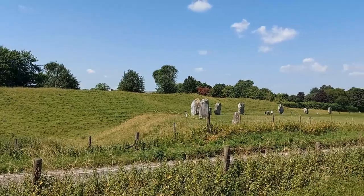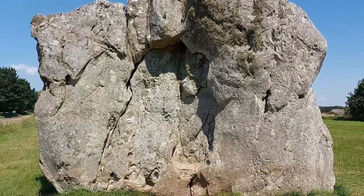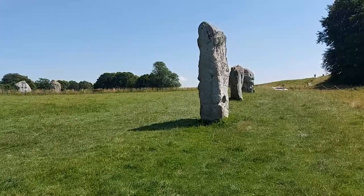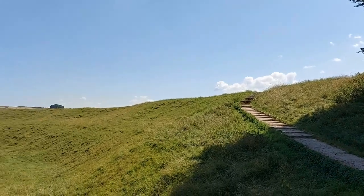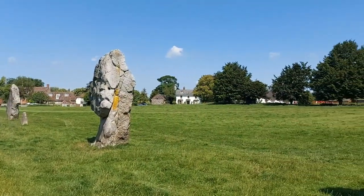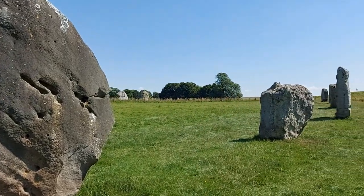If Stonehenge is nowadays a tourist trap that everybody goes to for seeing something prehistoric, then Avebury, by comparison, is a quiet hidden gem. Constructed during the Neolithic period between 2850 BC to 2200 BC, the site consists of a huge circle of standing stones surrounded by a large embankment and a ditch. Today, there are only around a third of the stone pillars that used to stand within this complex, as many of them would have been broken up before those that remained were reinstalled in the 18th century.